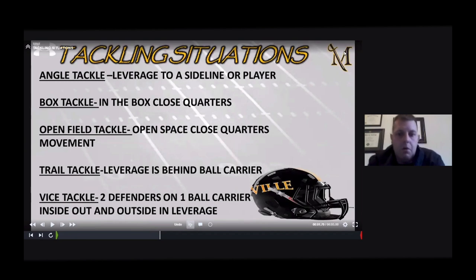Regardless of whether you're a rugby-style tackle or an old-school box tackle, there are different tackling situations you have to teach your kids — the proper leverage, and you have to define it for them. The main goal is to get the guy on the ground; sometimes it's not pretty. We define five situations: an angle tackle (leverage to a sideline or a player), a box tackle (close quarters, tackle-to-tackle, goal-line), an open field tackle (closing space in open space), a trail tackle (leverage behind the ball carrier, sweep the ankle), and a vice tackle (two defenders on one ball carrier — one inside-out, one outside-in leverage).